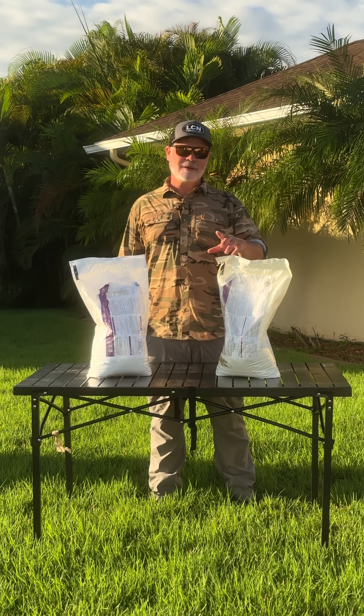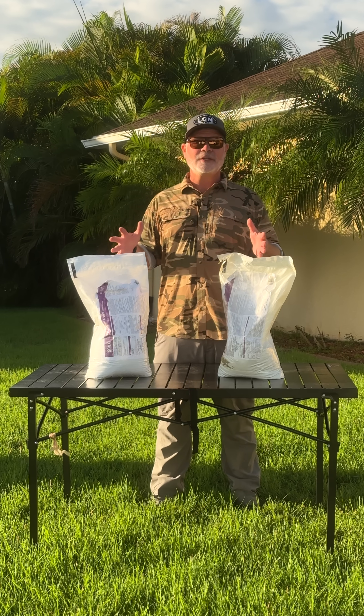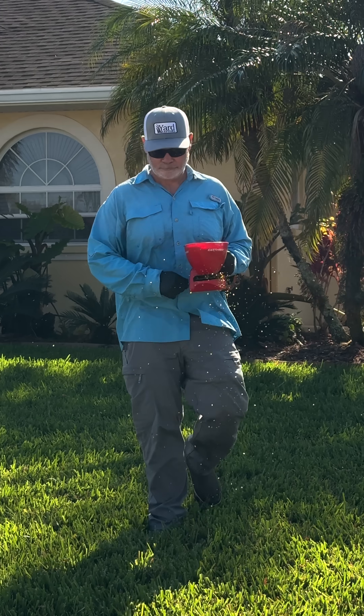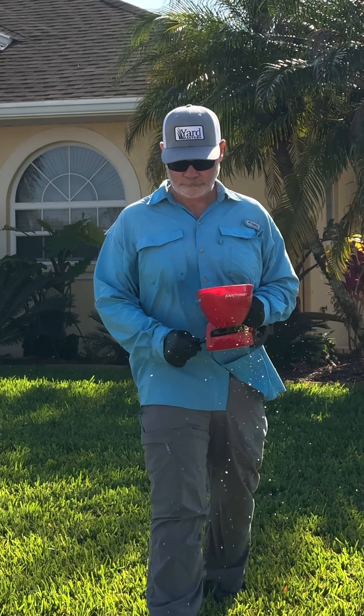All right, y'all. My name is Alan Hain. I'm the Lawn Care Nut. I'm also the owner of Yard Mastery, and I wanted to come to you today to answer a question we're getting. It's about fall pre-emergent herbicides. Pre-emergent — they stop weeds before they grow. In the spring, we put down pre-emergent to stop crabgrass.